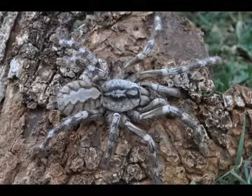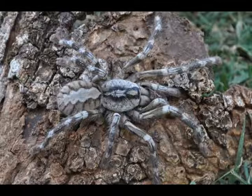A local villager presented Nanayakara and his team with a dead male specimen that didn't resemble known Pocillotheria in the area.